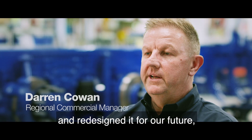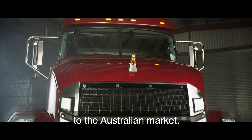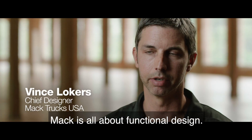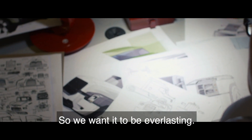We have taken our Mack heritage and redesigned it for our future and for Australia. The Mack Anthem brings a very unique look to the Australian market — a truck that looks very Mack. Mack is all about functional design. It's not designed to be trendy or gimmicky, so we want it to be everlasting.